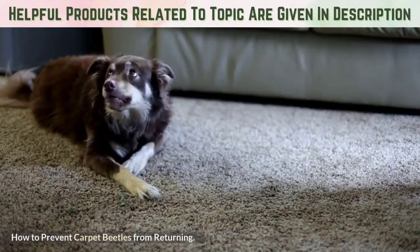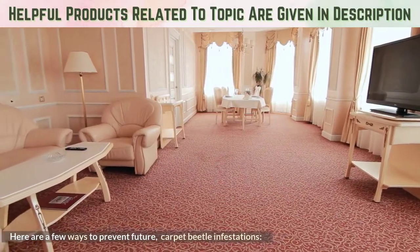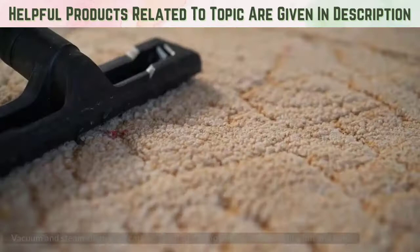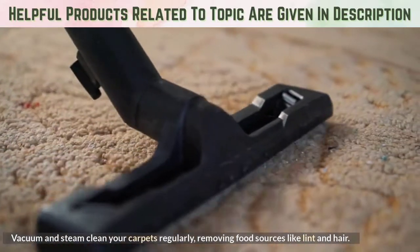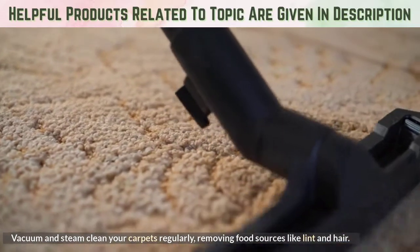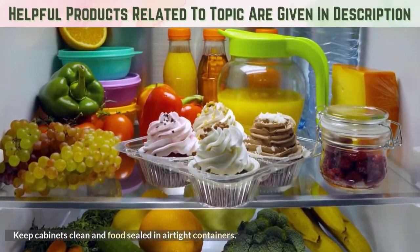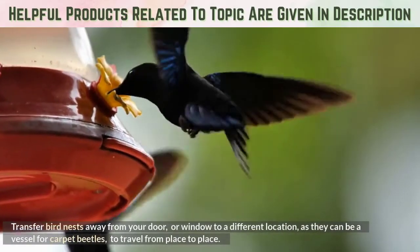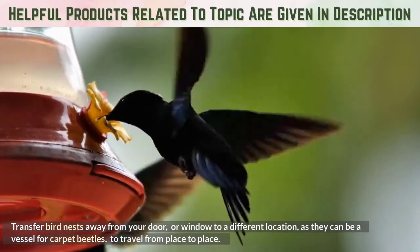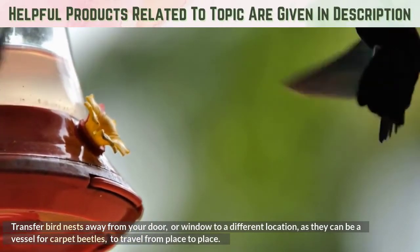How to prevent carpet beetles from returning: Vacuum and steam clean your carpets regularly, removing food sources like lint and hair. Keep cabinets clean and food sealed in airtight containers. Seal obvious cracks and crevices in your windows and doors. Transfer bird nests away from your door or window to a different location, as they can be a vessel for carpet beetles to travel from place to place.